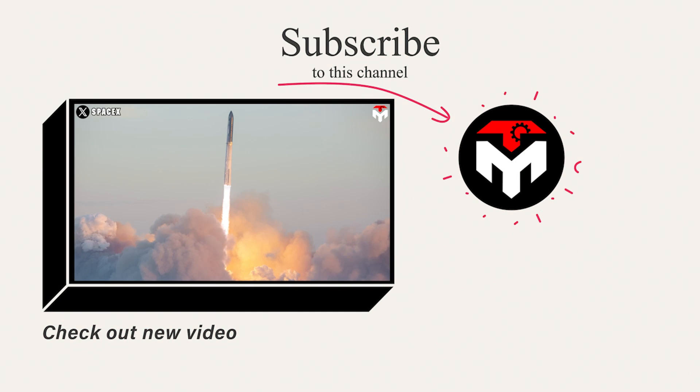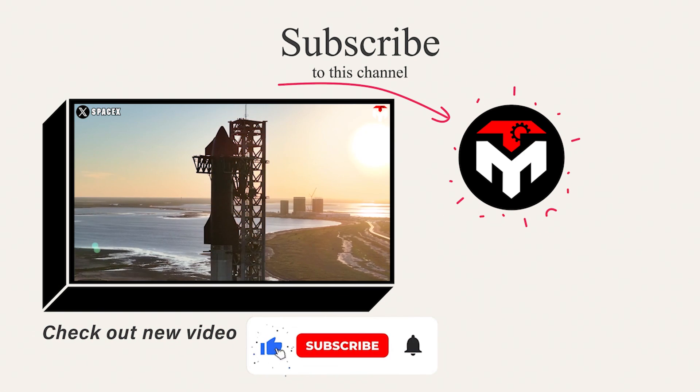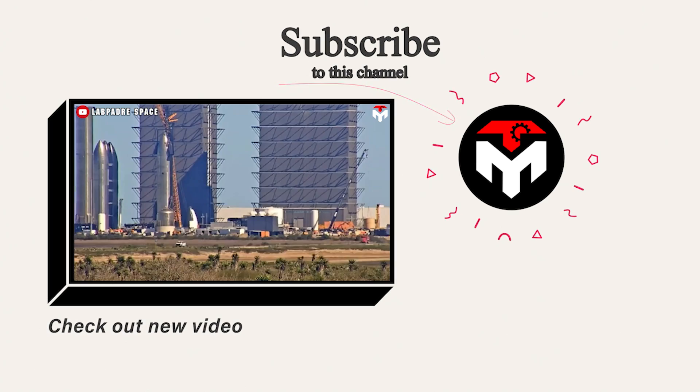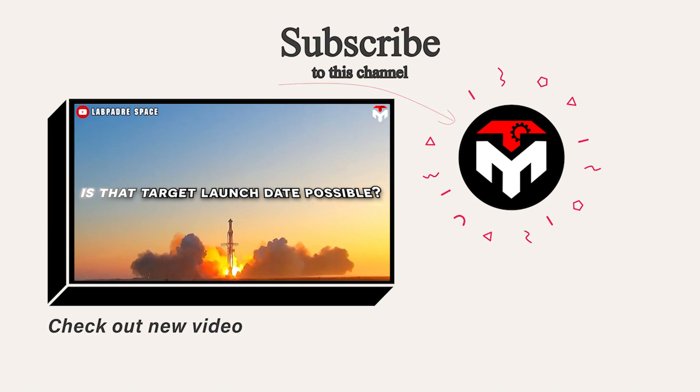That wraps it up for today's episode. Make sure you subscribe to the channel and turn on notifications so you don't miss any important space updates. Your support is our driving force to continue delivering high-quality content. Thank you, and we look forward to seeing you next time.